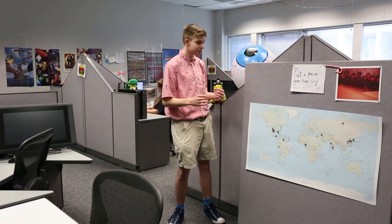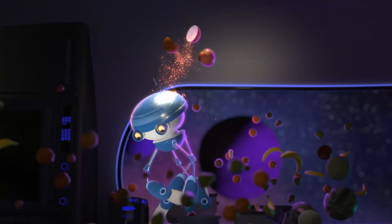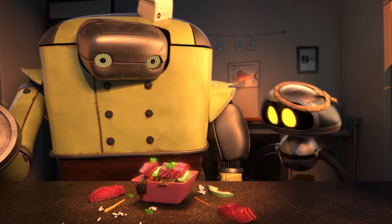Now we're in our grad lab. As you can see, we have students from all across the world joining our program. Here you can get a degree in the Master's of Science or a Master's of Fine Arts. The grad lab is also where we host our summer industry course. This is an amazing program where undergraduate and graduate students work with professional animation studios to create an animated short film in under 10 weeks.